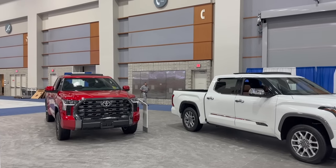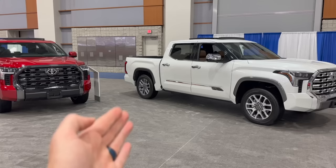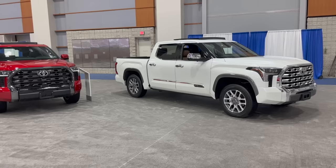Hey guys, John here. Welcome back to another video. In front of me, I have two 2023 Toyota Tundras. The one on my right-hand side is a 1794, and the one on my left-hand side is a Platinum. People really cross-shop these two a lot. The reason is because both of these are right above the Limited, but right below the Capstone — so they're a little bit more money than a Tundra Limited with a lot more options, but they don't carry the crazy price tag that the Capstone Toyota Tundra does.